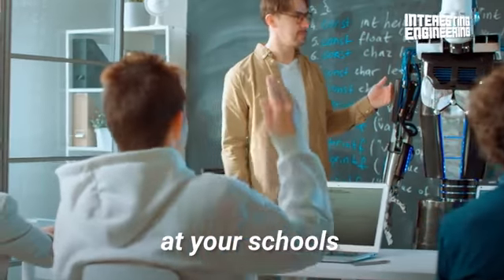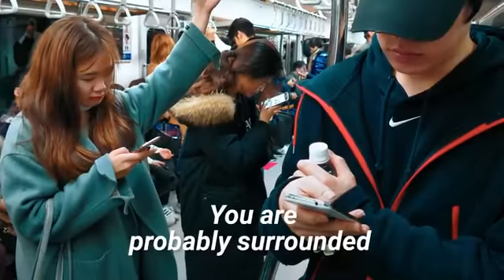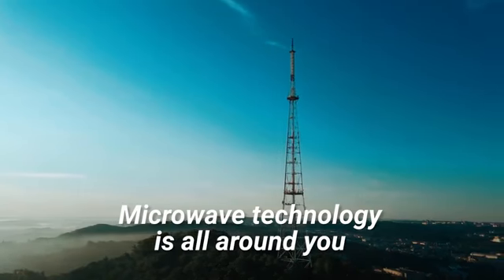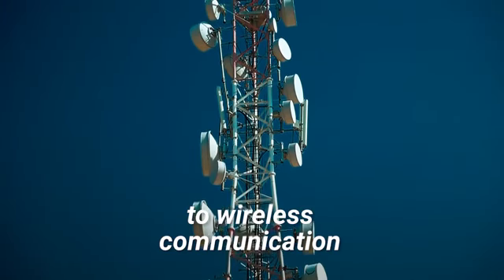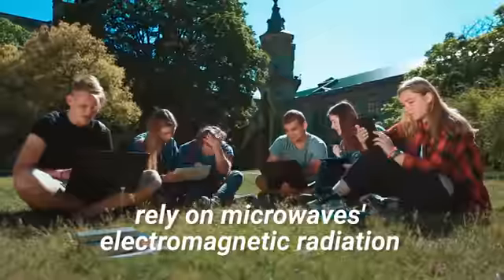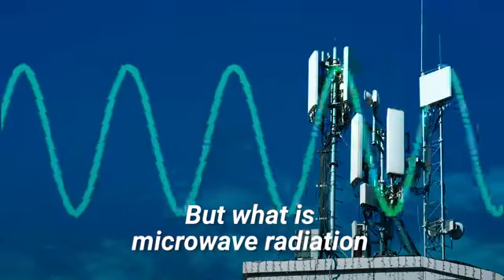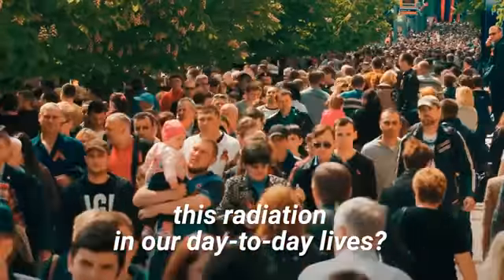They are everywhere. In your homes, at your schools, at your office, and in your cities. You are probably surrounded by them right now. Microwave technology is all around you. From studying far-off galaxies to wireless communication, many of the devices we use daily rely on microwave electromagnetic radiation. But what is microwave radiation, and how do we use this radiation in our day-to-day lives?